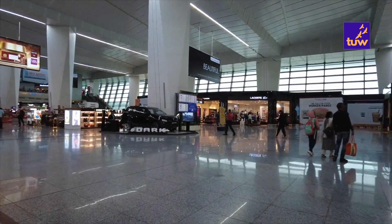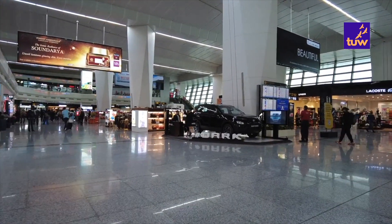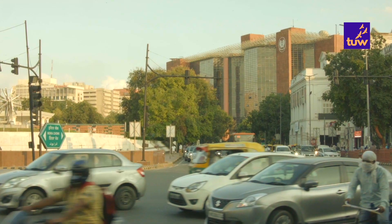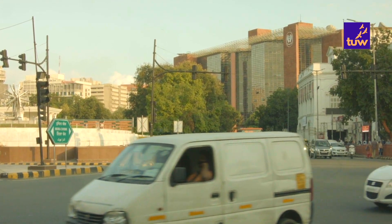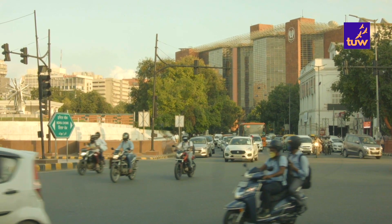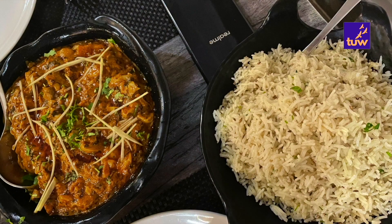We had pre-booked a private taxi from Delhi airport to a hotel at Jim Corbett in Uttarakhand. The drive was long, about 7-8 hours. We reached our hotel late evening.